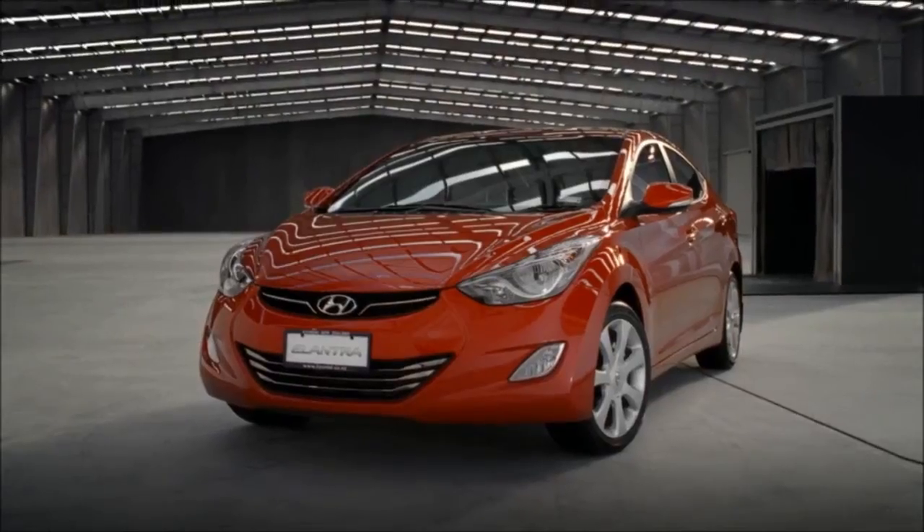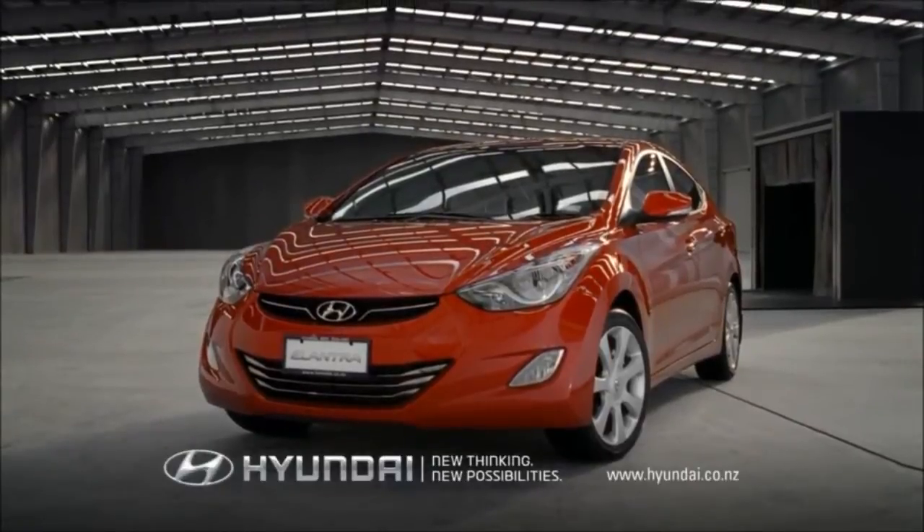So come and drive the completely new Elantra, built by Hyundai, precisely.